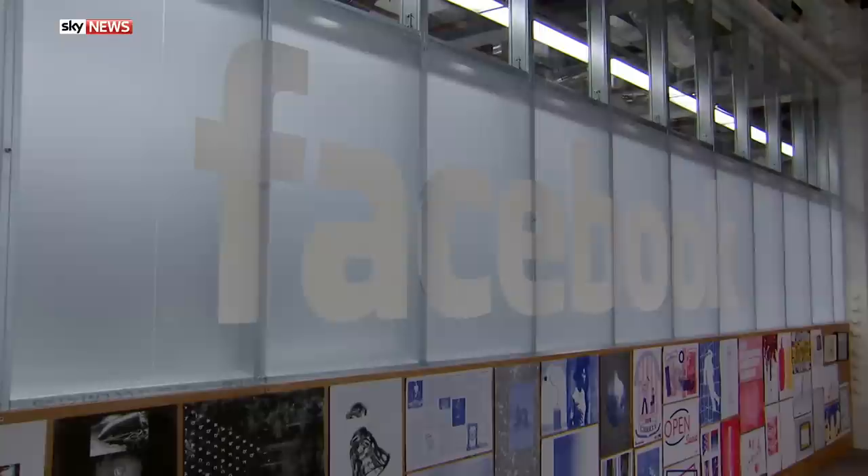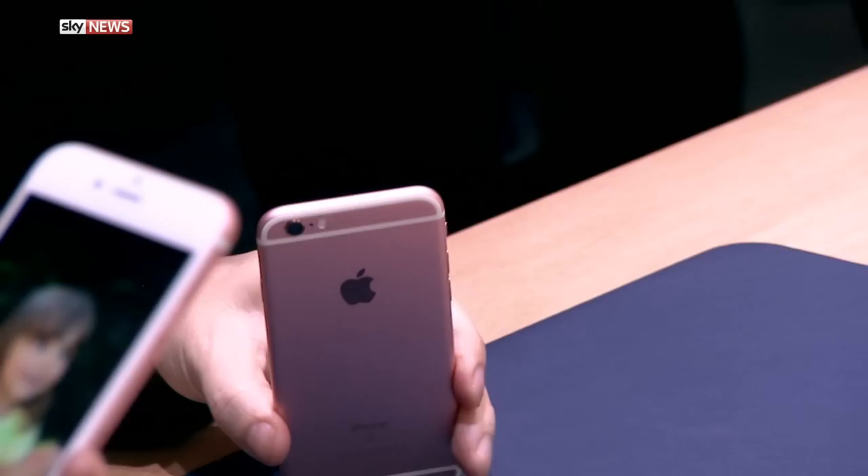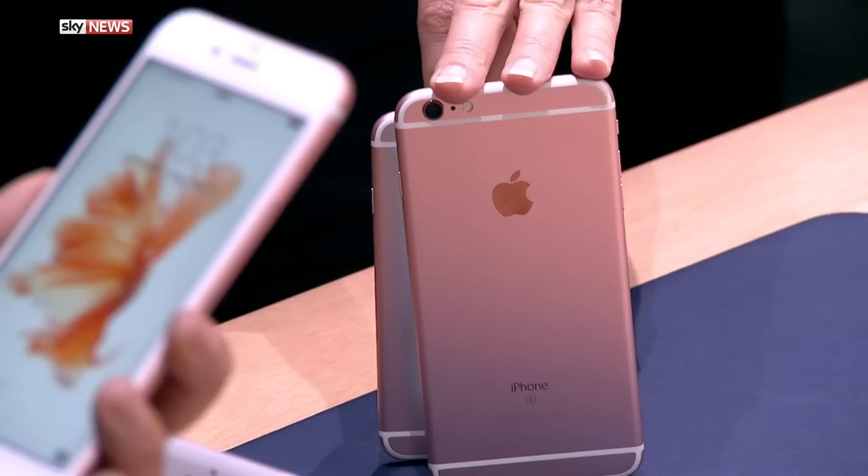Mark Zuckerberg will be hitting the like button after Facebook posted profits of more than a billion pounds in a single quarter for the first time this week. The company saw net profits more than double in the run-up to Christmas. Apple also posted a rise in quarterly profits, but the tech giant announced a slowdown in iPhone sales and its Safari web browser crashed briefly.